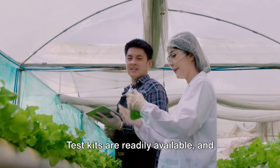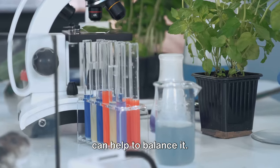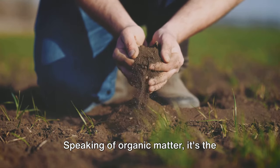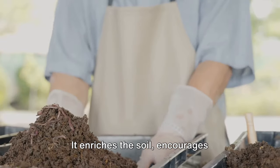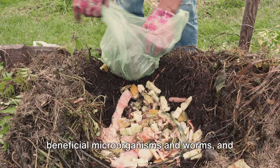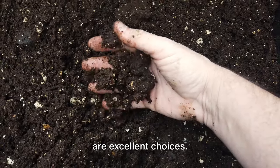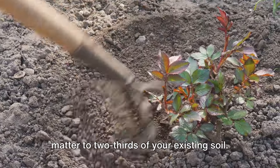Test kits are readily available and simple to use. If your soil is too acidic, adding lime can help balance it. Conversely, if it's too alkaline, try incorporating sulfur or organic matter like compost. Speaking of organic matter, it's the unsung hero of the gardening world — it enriches the soil, encourages beneficial microorganisms and worms, and improves soil structure. Compost, well-rotted manure, or leaf mold are excellent choices. Aim to mix in about a third of organic matter to two-thirds of your existing soil.